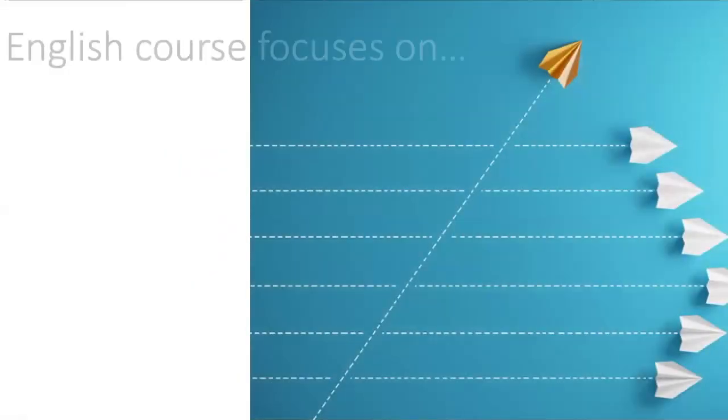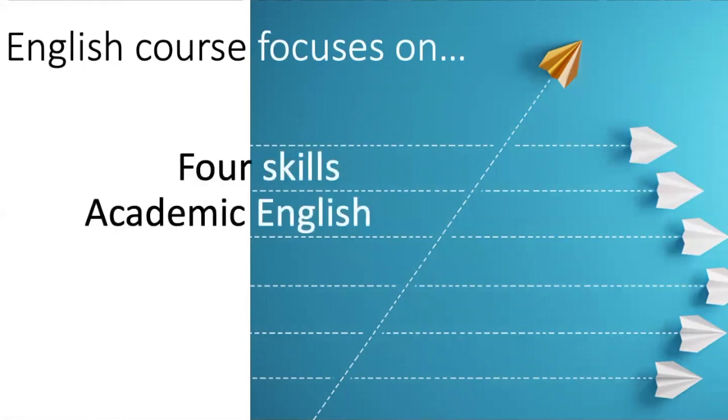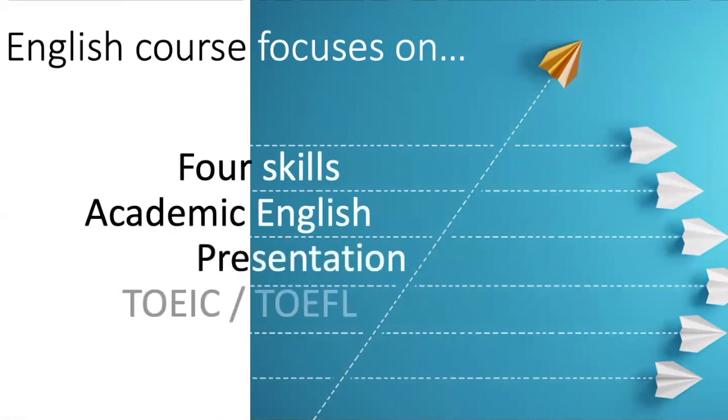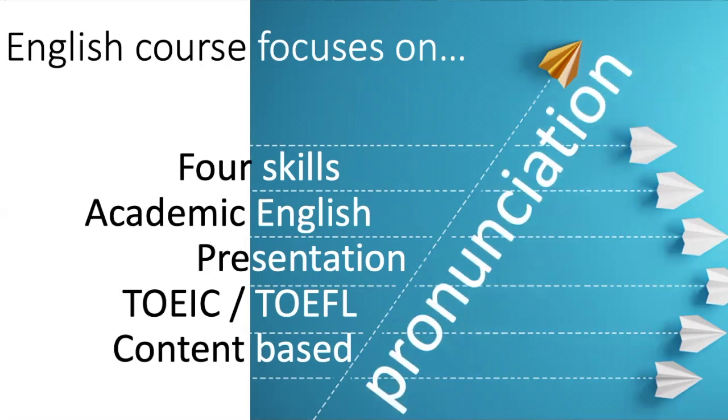When we think about our English courses as a student or a teacher, we focus on things such as the four skills, academic English, presentational skills, examination skills with TOEIC or TOEFL, or even content-based skills where you're learning a subject in English. But one thing they all have in common is pronunciation, whether it be clearer listening or actual production — we need to be producing so that we can be understood.